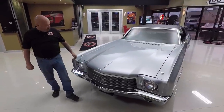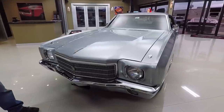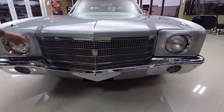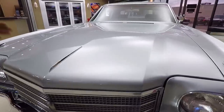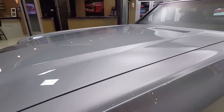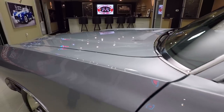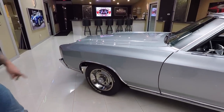Look at this beautiful car - it is sweet. Original big block car, original silver car. All the chrome looks good, the grille is in great shape, and the bezels on the headlights are in beautiful shape. Silver is a really tough color to spray, and this silver looks beautiful. Everything is lined up nice and flush, the lines are nice and straight. Wheel lip moldings look good, and it's got factory appearing wheels and trim rings.